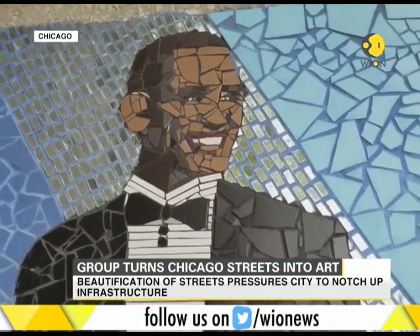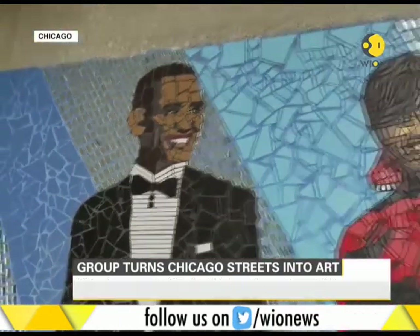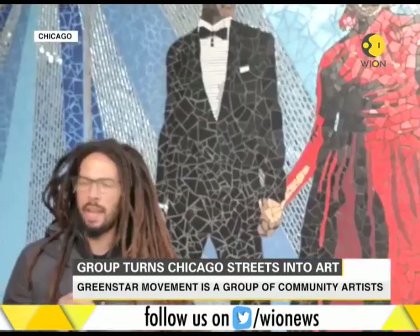We decided what better picture to capture this power couple than the first time that they walked out on that stage together as president and first lady.